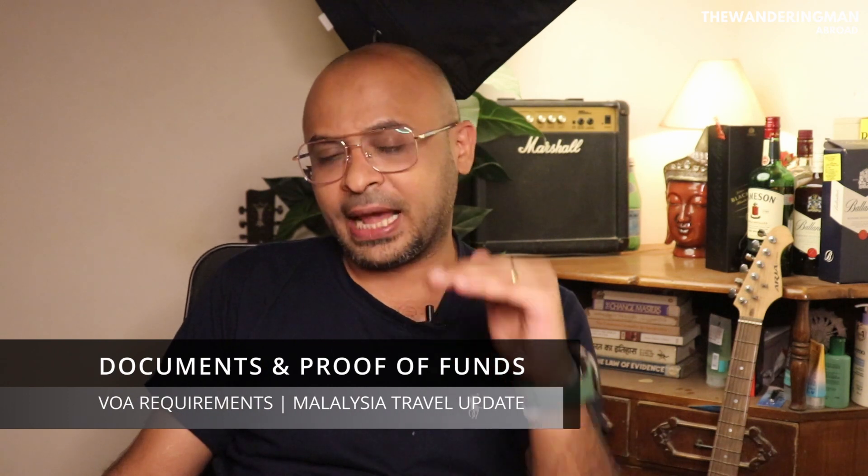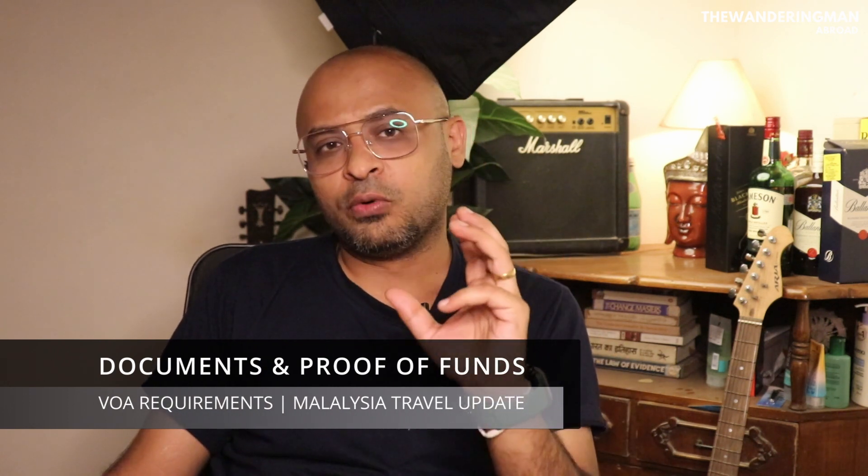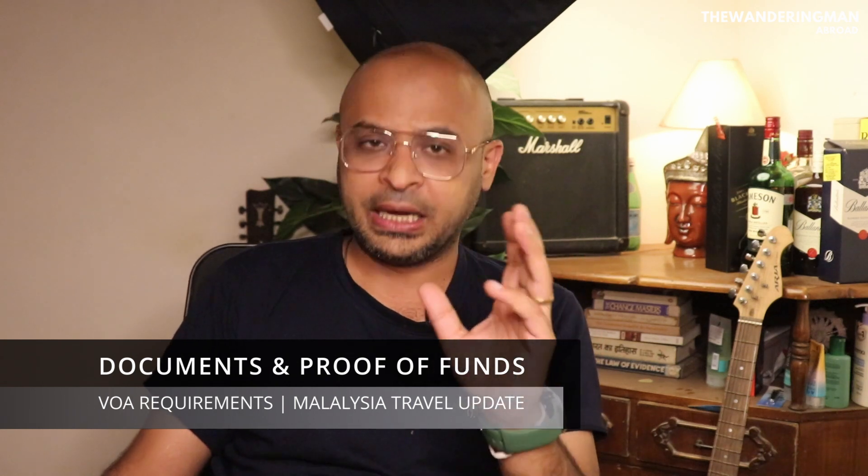What documents do you need for visa on arrival? The first thing is cash — proof of funds. You need to have 500 US dollars cash. In INR or your local currency, that will be approximately 38,000 to 40,000 rupees.